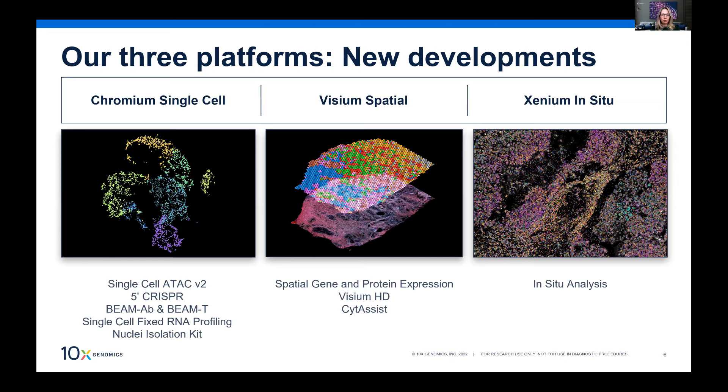On the Visium spatial side, we are combining protein expression with spatial gene expression profiling, launching an oncology panel, and releasing a high-definition Visium with single-cell resolution at the end of the year. We're also bringing out an instrument that automates the placement of a tissue section onto a Visium slide, handling the sandwiching and RNA transcript transfer automatically.